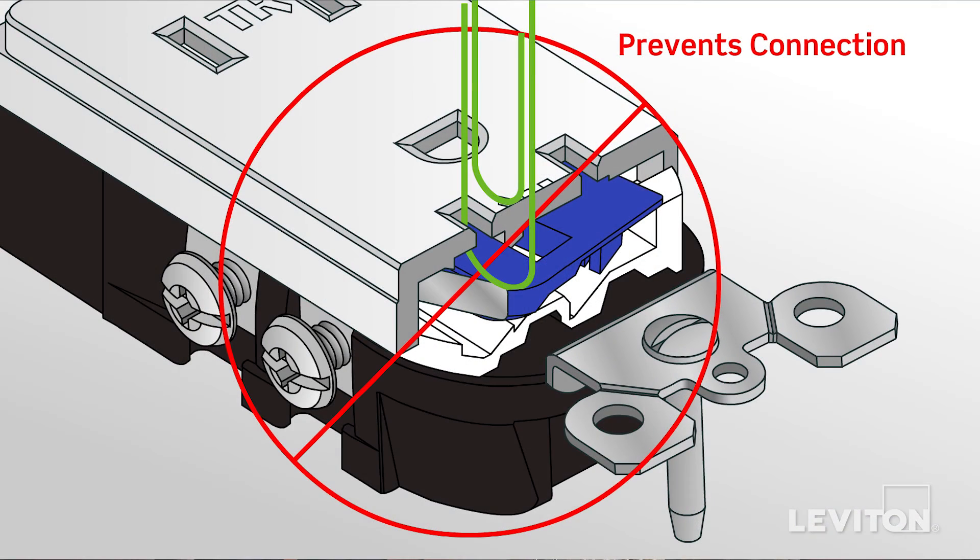The shutter mechanism inside the outlet blocks access to the contacts, unless a two-prong plug is inserted, helping ensure that most foreign objects will be locked out. And the guide light provides an automatic night light when the room is dark.